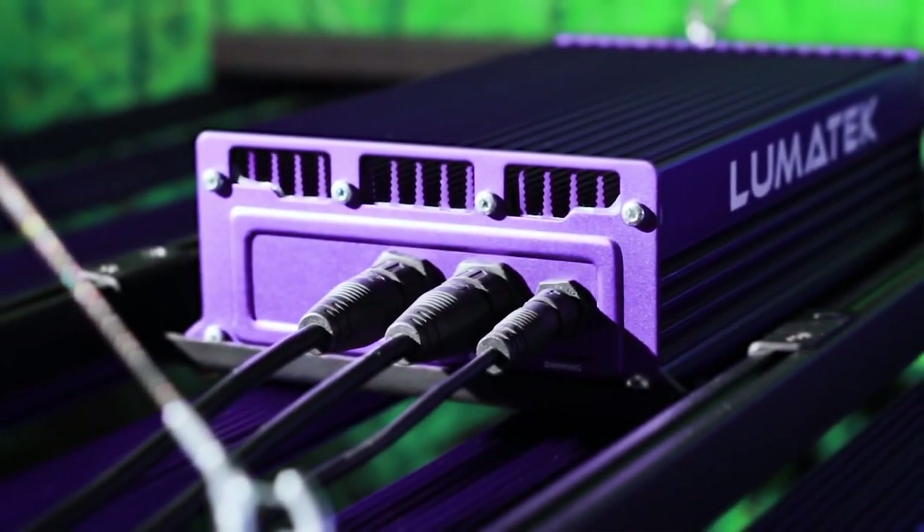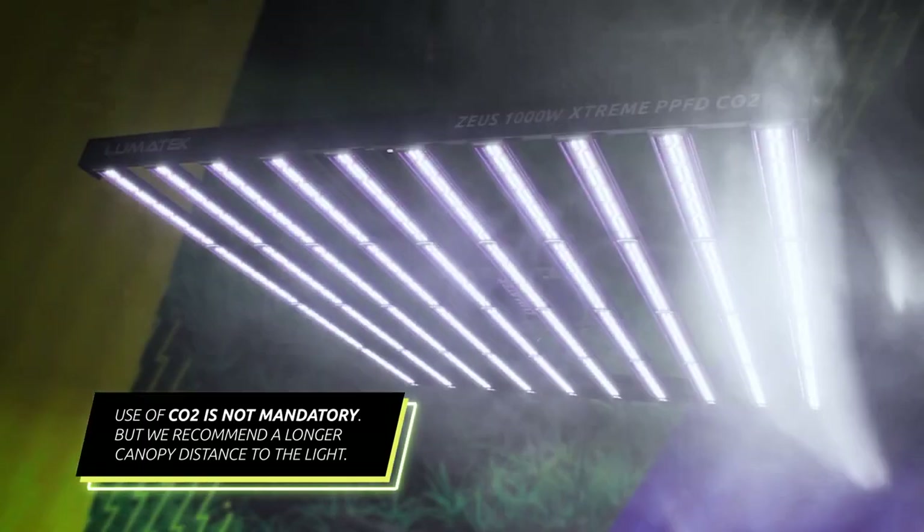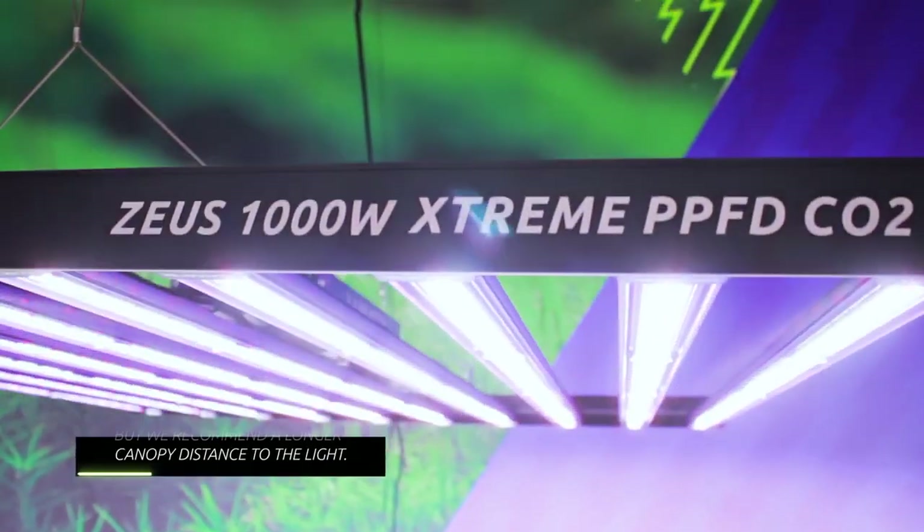Allowing your crop to absorb more light quantity, you can expect massive yields without increasing your grow footprint. The use of CO2 with this fixture is not mandatory, but to run it without it, we recommend a longer canopy distance to the light, ensuring the optimal PPFD levels according to your growth stage.